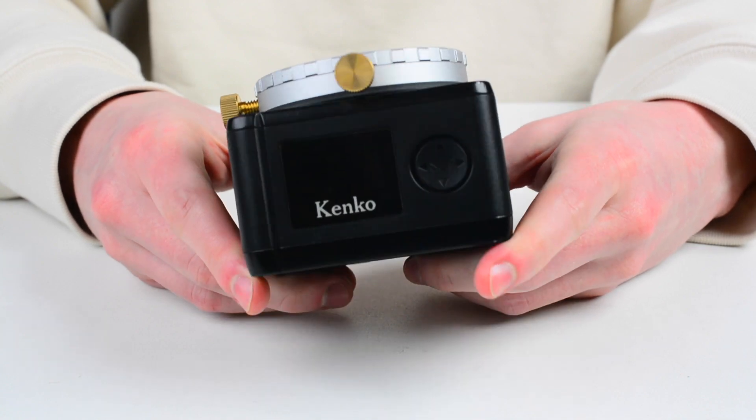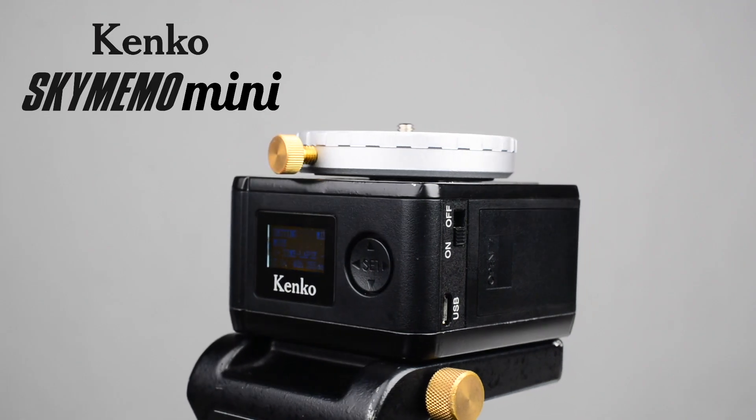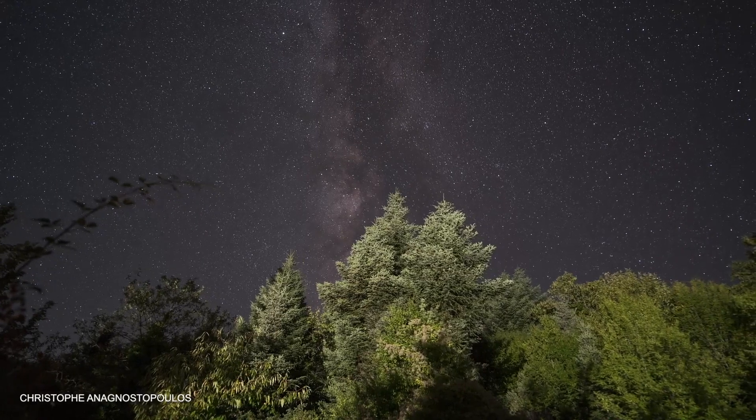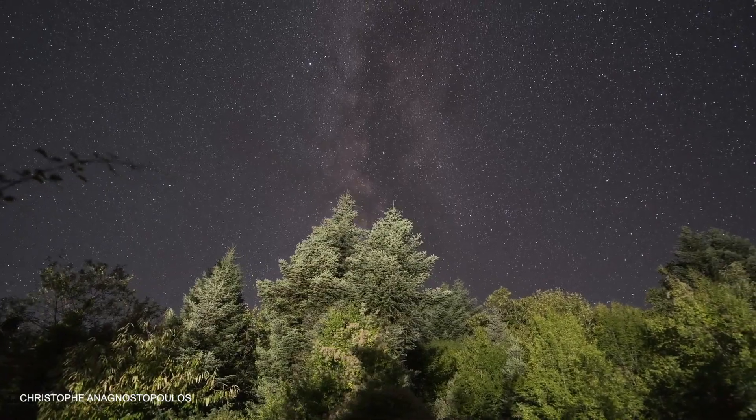It is a super multifunctional, compact tracking platform for astrophotography and timelapse shooting — recently very popular genres, thanks to huge progress in camera and image capturing technologies. Let's talk about this item and check what exactly is good about it.